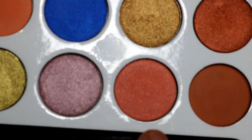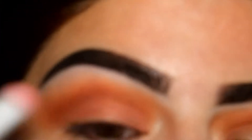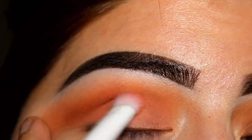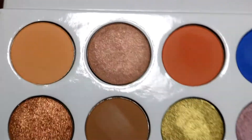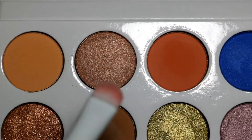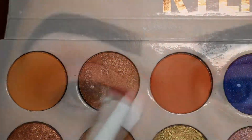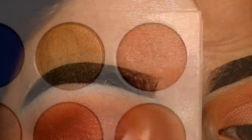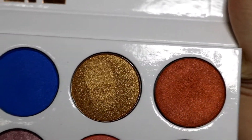On my lid I'm gonna apply this shadow called Crush. On the inner corner part of my lid I'm gonna apply this color called Seashell. On the outer corner part of the lid I'm gonna apply this shadow called Duke.